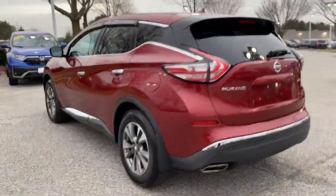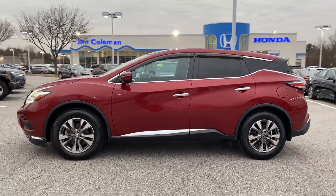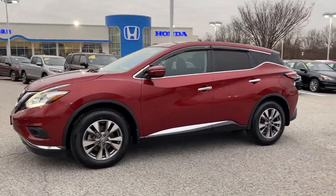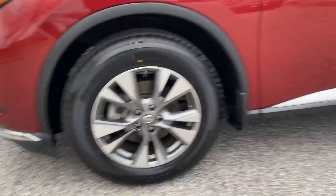multi-zone air conditioning, all-wheel drive, backup camera, tinted windows, pass-through rear seat, Bluetooth, brake assist, keyless start. Stop by for a test drive and feel the difference.